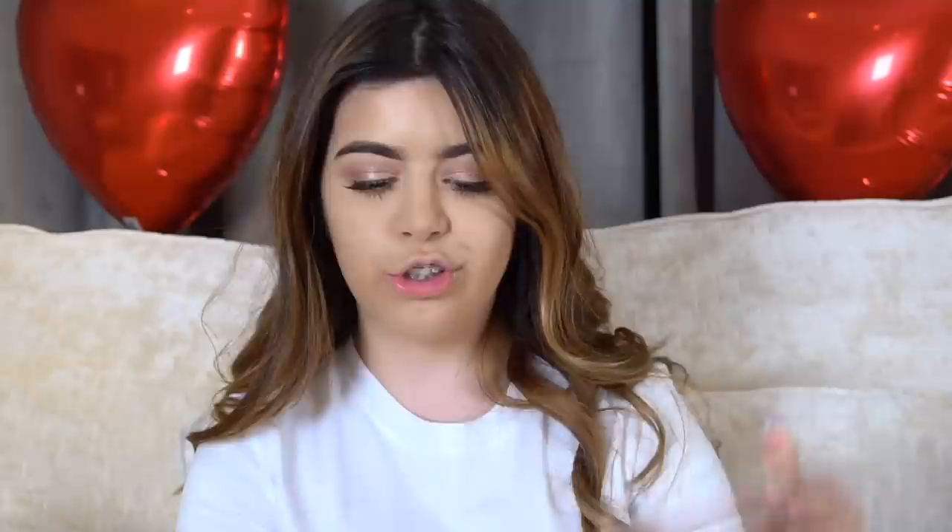Now I'm going to be doing my bronzer. I'm using the Christmas in New York palette by Too Faced - it's called the Chocolate Shop - and I'm using the Chocolate Soleil bronzer that comes in it with this Real Techniques brush.